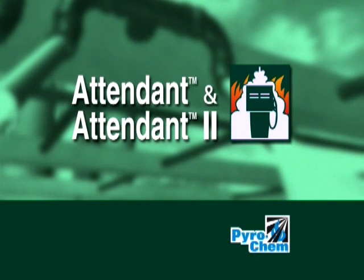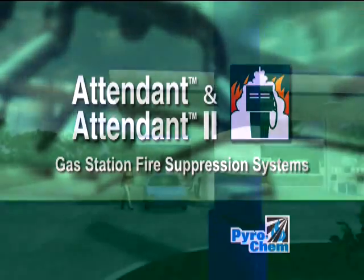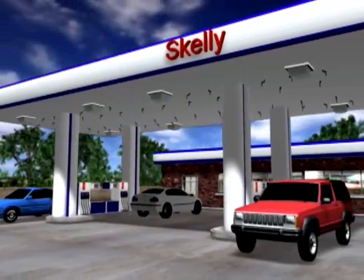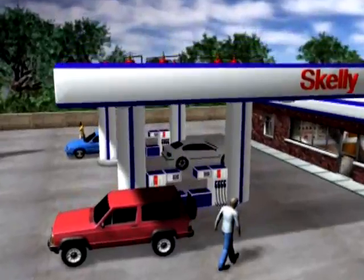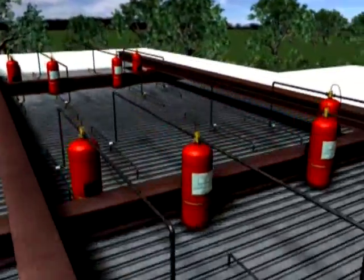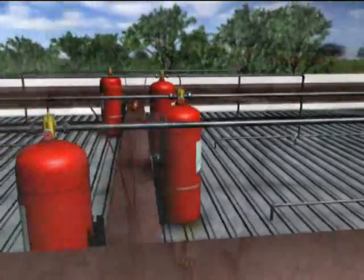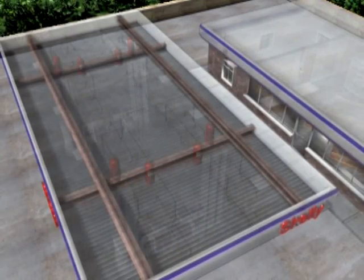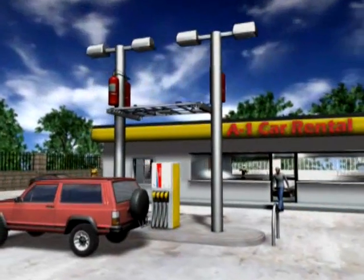The Attendant and Attendant 2 Outdoor Gasoline Station Fire Suppression Systems from PyroChem. Specifically designed and manufactured to meet the challenges of today's modern convenience store fueling stations, the Attendant and Attendant 2 Fire Suppression Systems help protect your investment and customers around the clock. Both systems offer solutions to address the unique hazards found at outdoor fueling areas.